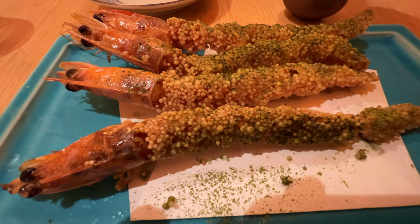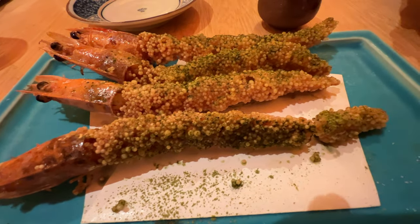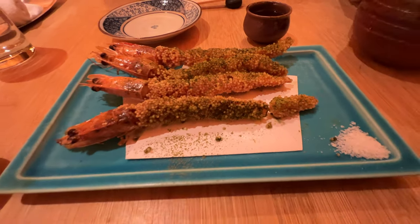Think of it as prawns coated in crispy rice, flat fried to perfection, then lightly dusted with a coat of matcha.